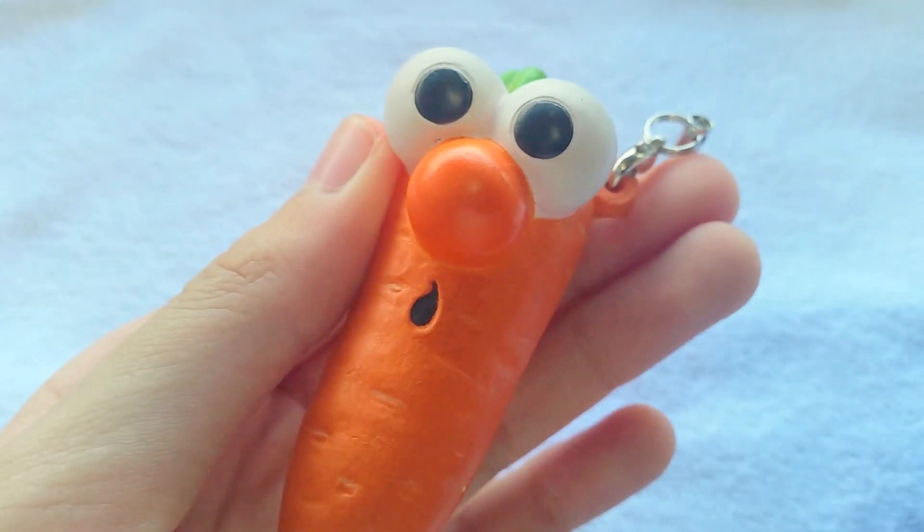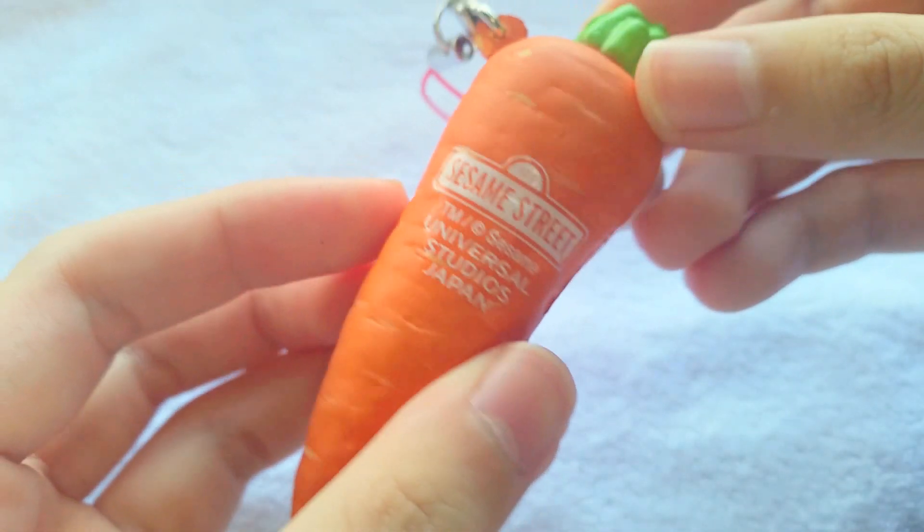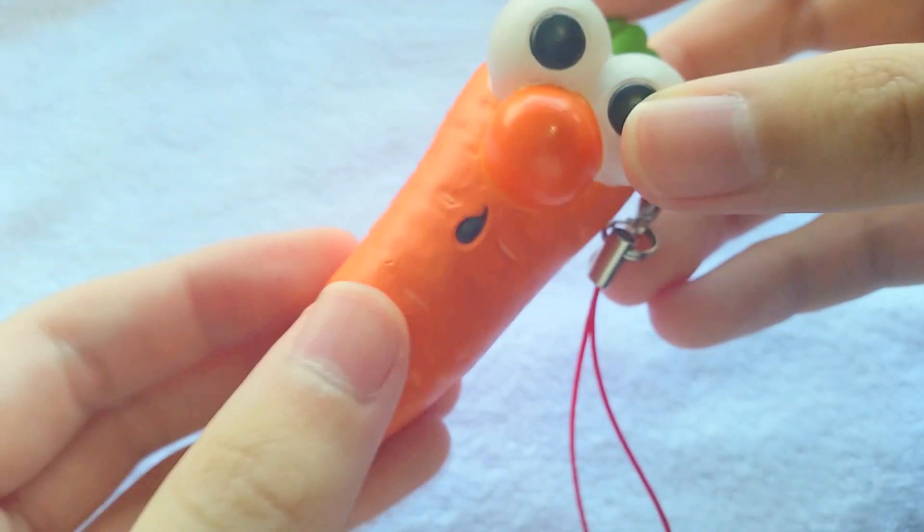I got this Elmo carrot, which is really cute, and it's just soft.